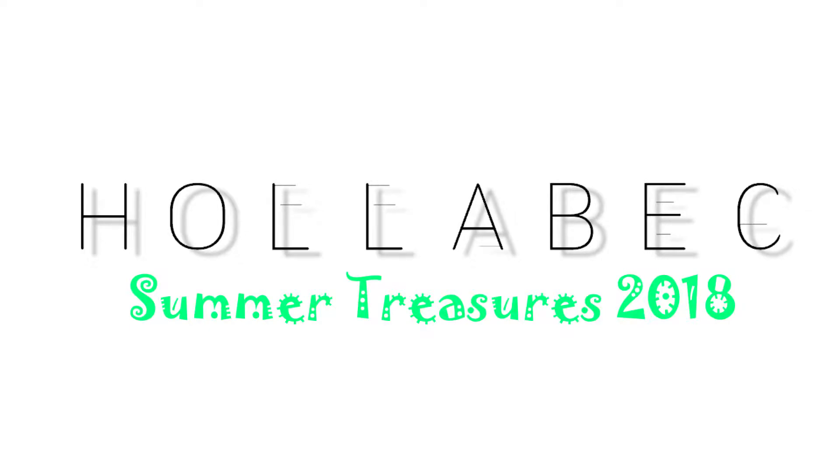Hey guys, thank you so much for stopping by. My name is Hella Beck and it is time for a treasure video. So for those of you who have absolutely no idea what this series is, four times a year I will gather up things that I have been loving or things that have enriched my life in some way or made my life easier, and I share them with you guys in the hopes that maybe I can enrich your lives a little bit. So I have all kinds of wonderful goodies to share with you today, so strap in.